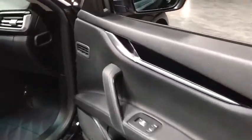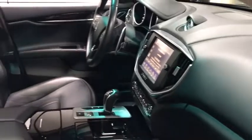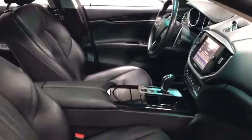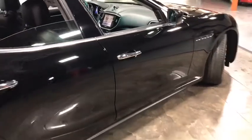Here are some of this vehicle's great options: keyless entry, backup camera, leather wrapped steering wheel, center armrest, universal garage door opener, trip computer, electronic stability control.